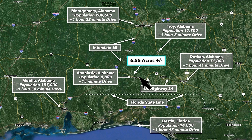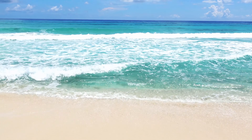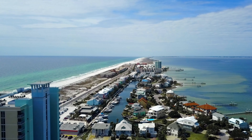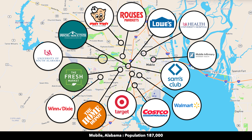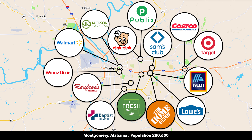The property is located in southern Alabama. The property is less than two hours from the Gulf of Mexico and the beautiful white sandy beaches of northwest Florida, where you will find Pensacola, Destin, and other beachfront communities. Mobile, Alabama is about two hours to the southeast, which has a population of a little under 200,000. And Montgomery, Alabama is only about an hour and 22 minutes to the north, and Montgomery has a population over 200,000.